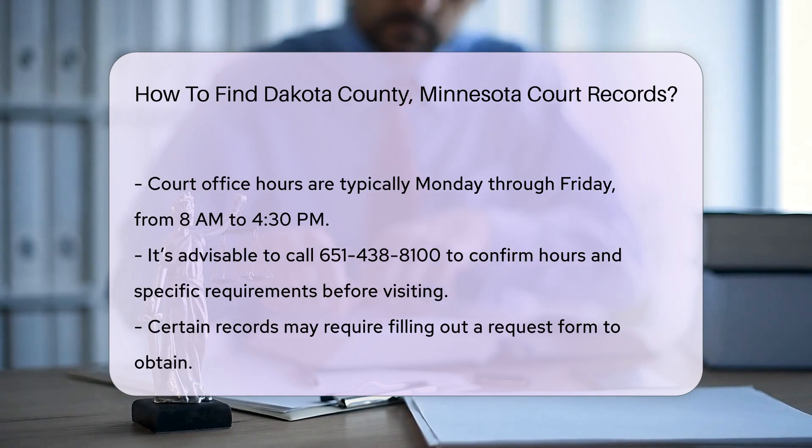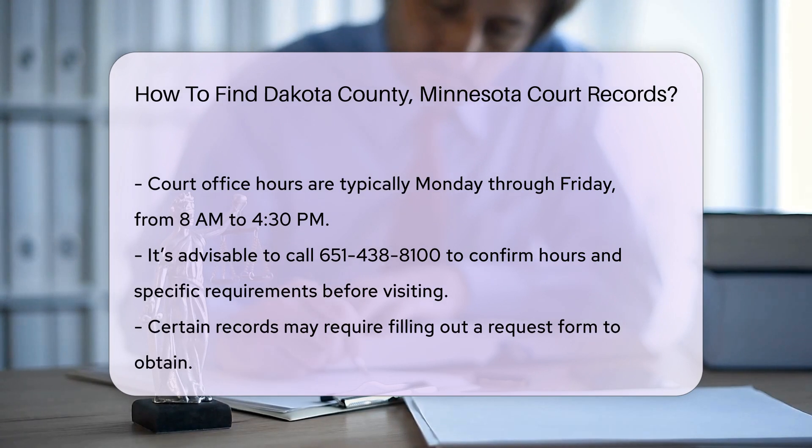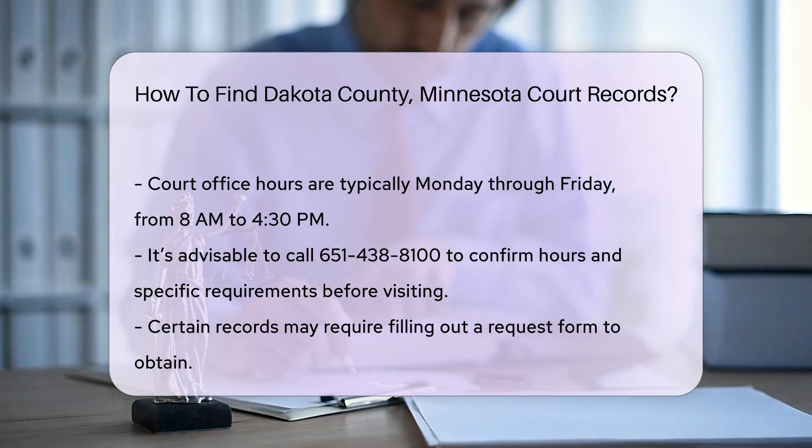It is advisable to call ahead at 651-438-8170 to confirm hours and any specific requirements. For certain records, you may need to fill out a request form.